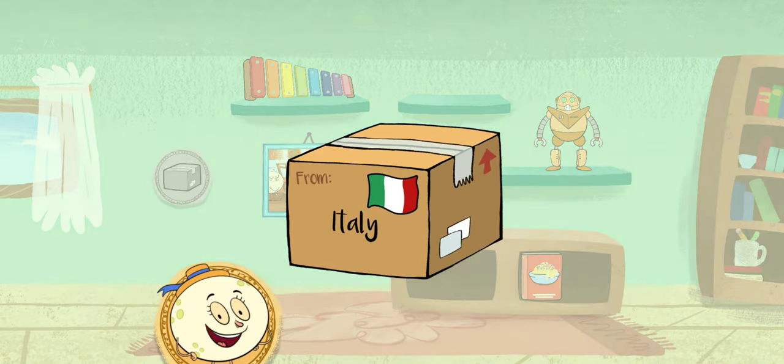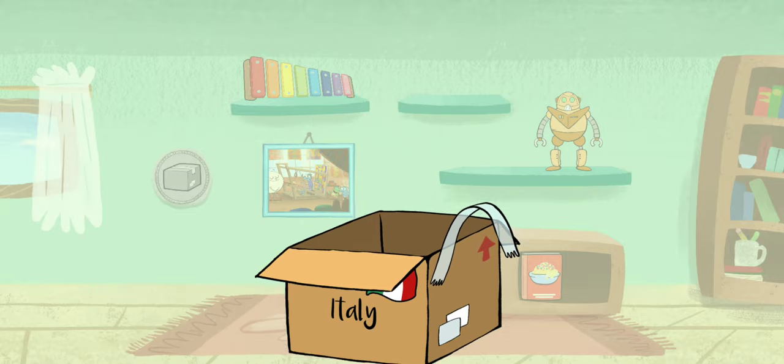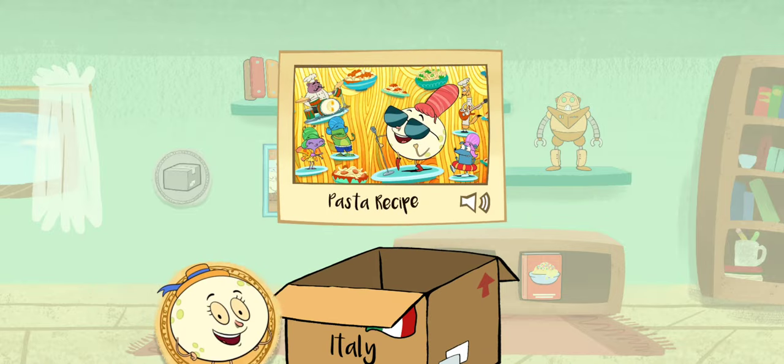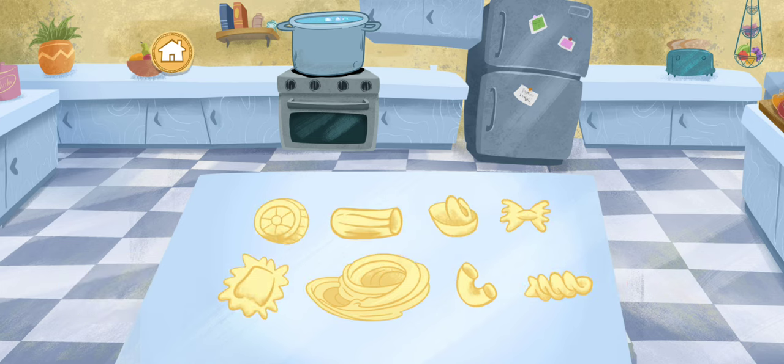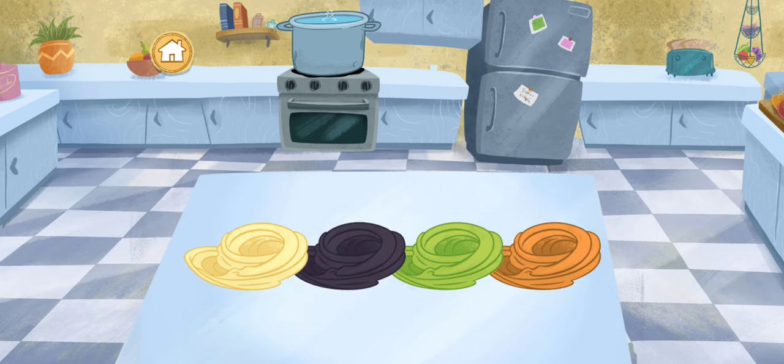A package from Rome, Italy! It's a pasta recipe! Italian pasta comes in many shapes, sizes, and colors, and is cooked with simplicity and love. Let's get started! Which pasta shape should we make? Fettuccine! Rome is a beautiful city known for art, architecture, and of course, food — especially pasta!